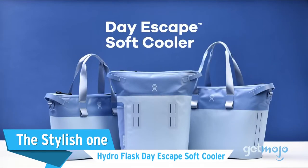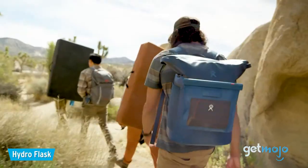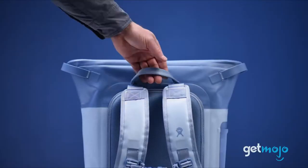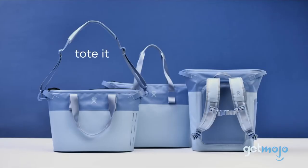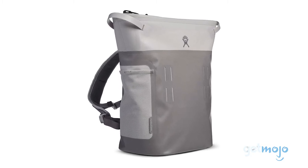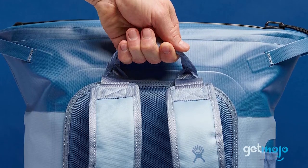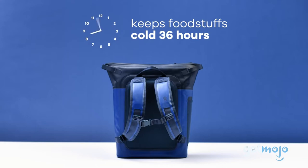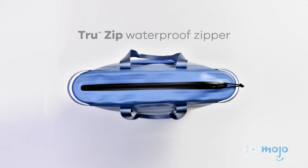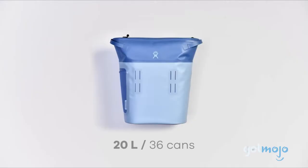The Stylish One: Hydro Flask Day Escape Soft Cooler. Due to their padded, watertight exteriors, backpack coolers can get a little gaudy. So if you're looking for something more style-conscious, this Hydro Flask model is a great option. Offering a clean-cut, minimal design that's available in various different colors, this cooler can be both carried as a backpack and as a tote bag. It's available in a range of sizes and claims to keep things cold for up to 36 hours, thanks in part to its waterproof zipper. If you're after something backpack-sized, we'd go for the 20-liter model, which can store up to 36 cans.